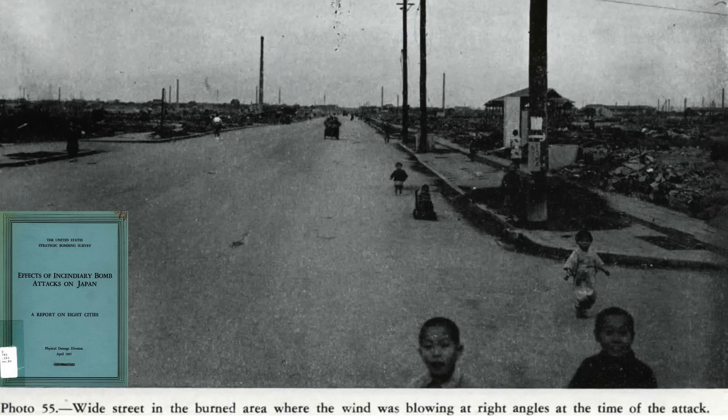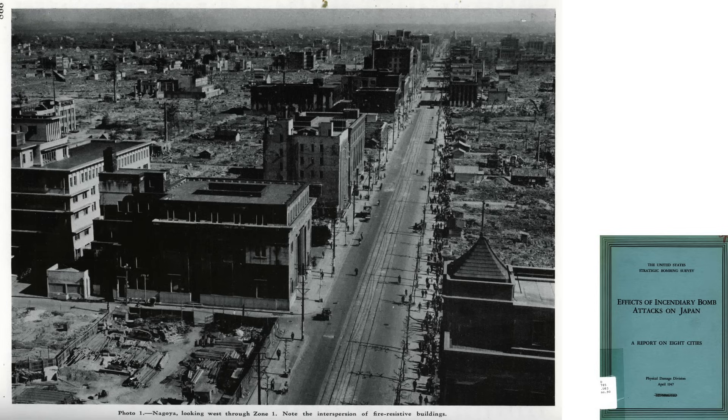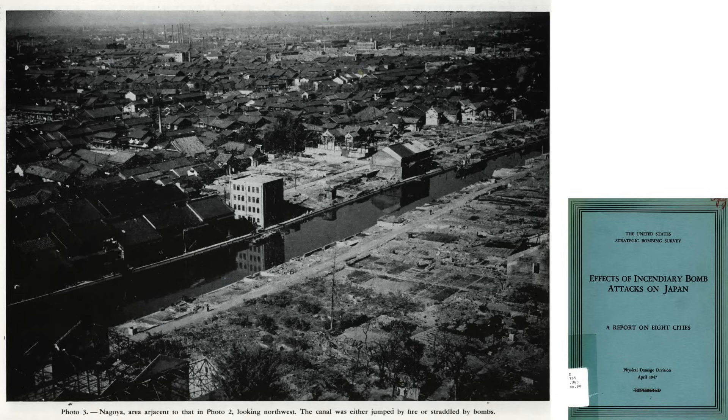As discussed in the previous videos, the 21st Bomber Command encountered B-29 accuracy and attrition issues while bombing Japan, adopting the same bombing techniques as practiced in the European theater. To mitigate these issues, bombing techniques were changed to include bombing at low altitude, at night, flying singly with no formation flying, and targeting whole cities with incendiaries.